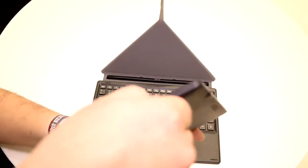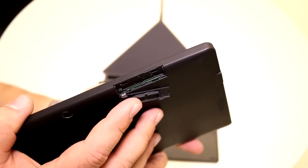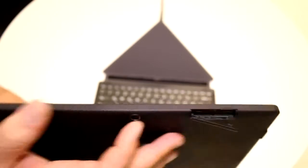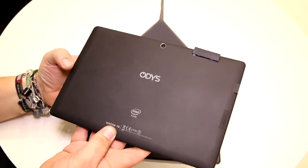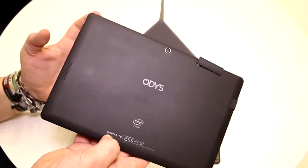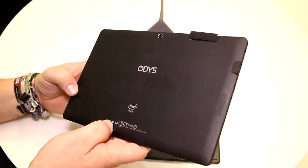Under this flap on the back you get access to a microSD card slot. There's also going to be a 3G version of this coming out for around €249, and there's a 3G module in here so you can plug in a micro SIM card. On the back there is a 5 megapixel camera. It has a matte cover on the back made out of plastic — it does attract some fingerprints, but only when touched very often.